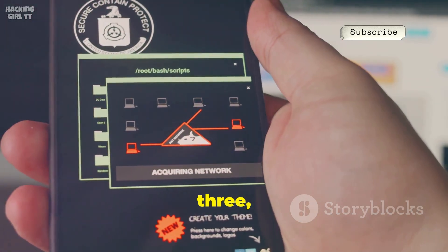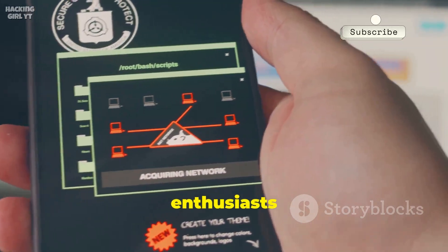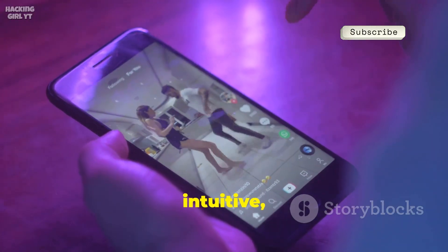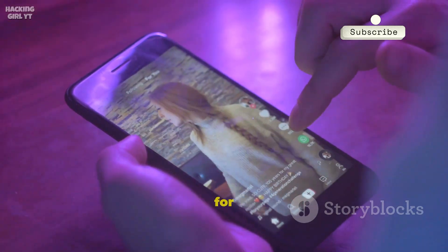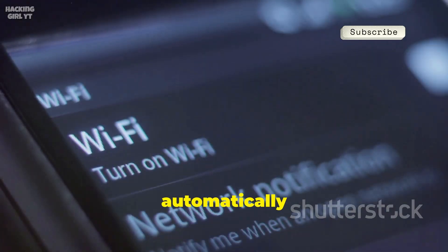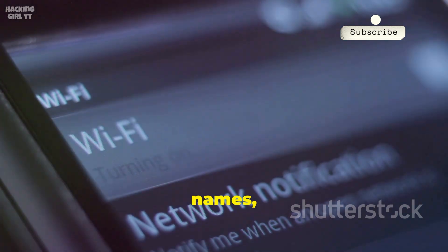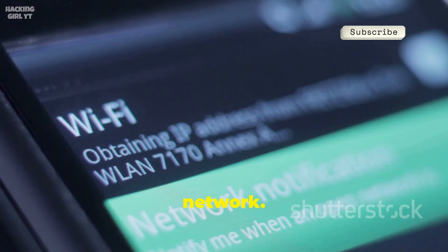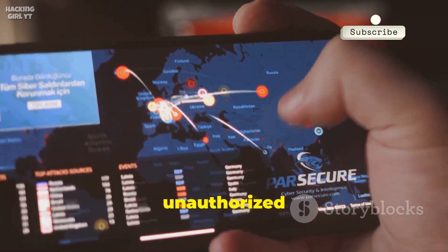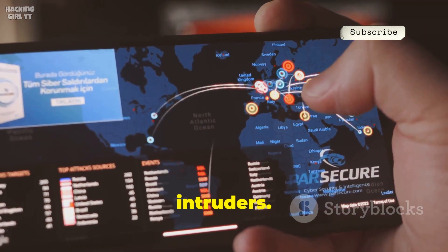At number three we have Fing, a mainstream network scanner that's become a favorite among both tech enthusiasts and everyday users. It's fast, intuitive, and presents information in a clean, easy-to-understand way. Fing automatically identifies every device connected to your Wi-Fi network, providing detailed names, MAC addresses, and even the manufacturers of each device, so you always know exactly what's on your network.